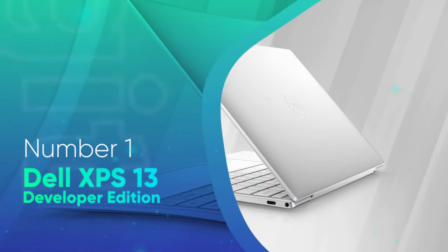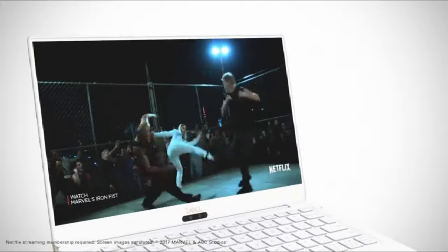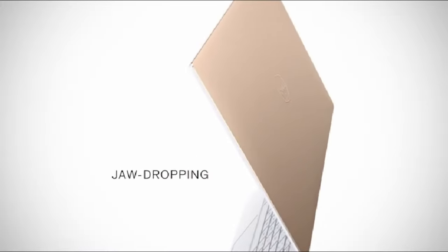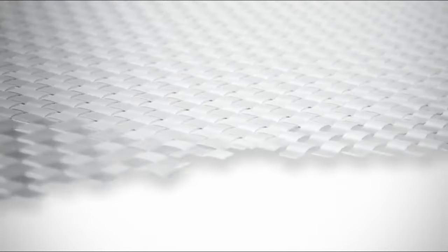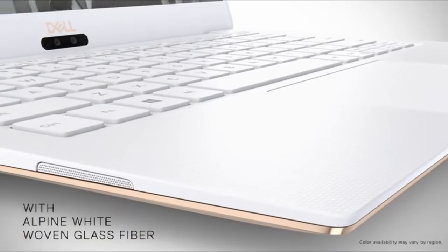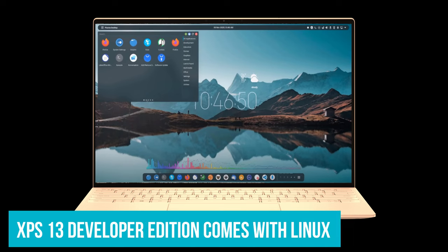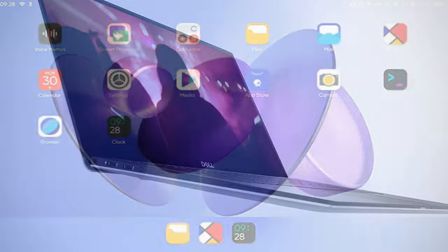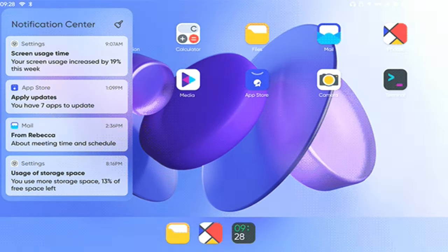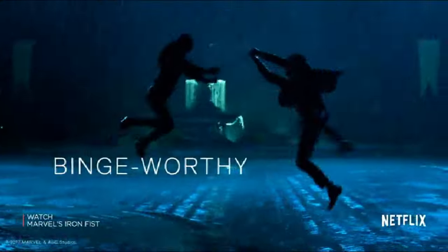Number 1: Dell XPS 13 Developer Edition. Dell's XPS 13 is an incredibly popular laptop. The standard Dell XPS 13 is our favorite laptop for most people, combining great build quality, long battery life, and strong performance into a premium lightweight package. The standard model comes with Windows, but the Dell XPS 13 Developer Edition comes with Linux Ubuntu pre-installed. You can also install other Linux distributions on it if you like — that's the beauty of Linux. Dell officially supports Linux on this hardware, so you know everything will work without any driver issues.